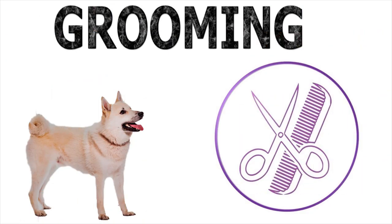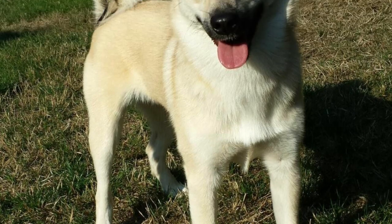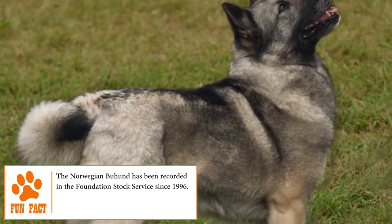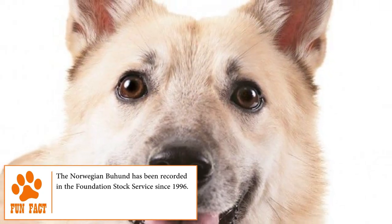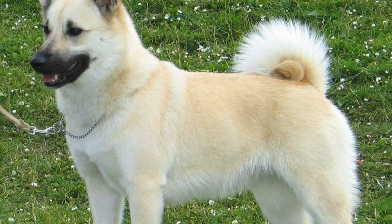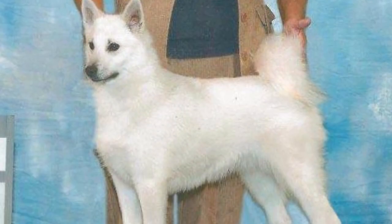Grooming. Just like many other short-hair breeds, the Norwegian Buhund doesn't need much care. Just frequent brushing to remove dead hair and avoid fleas and ticks will be enough. It is also important to check its eyes, ears, and teeth regularly to avoid the accumulation of dirt, infections, and parasites.